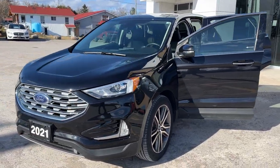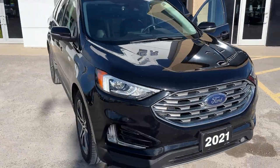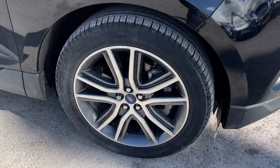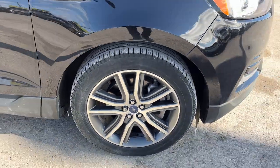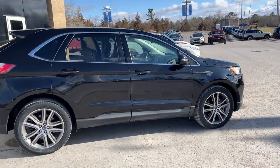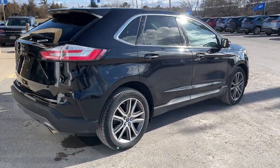2021 Ford Edge Titanium all-wheel drive, 300A package in the Agate Black paint — really well looked after vehicle. Rolling on 20-inch machined aluminum alloy wheels with Pirelli all-season tires. This one was actually a local trade-in here at the dealership and it only had one owner, no accidents, and it was sold and serviced here.